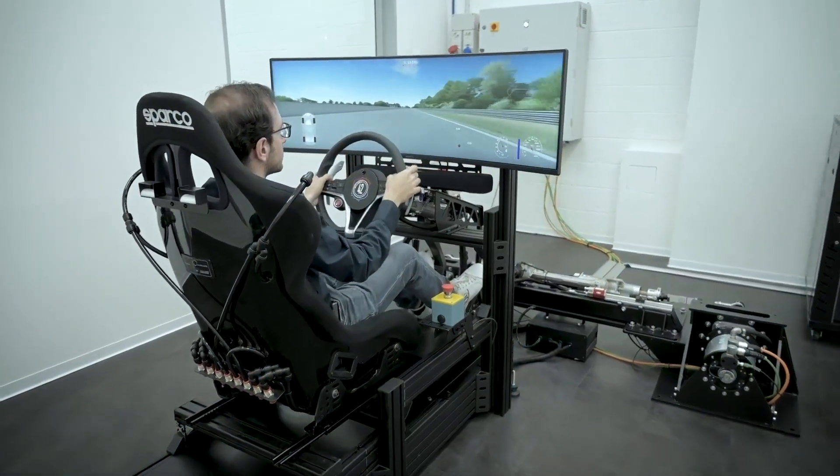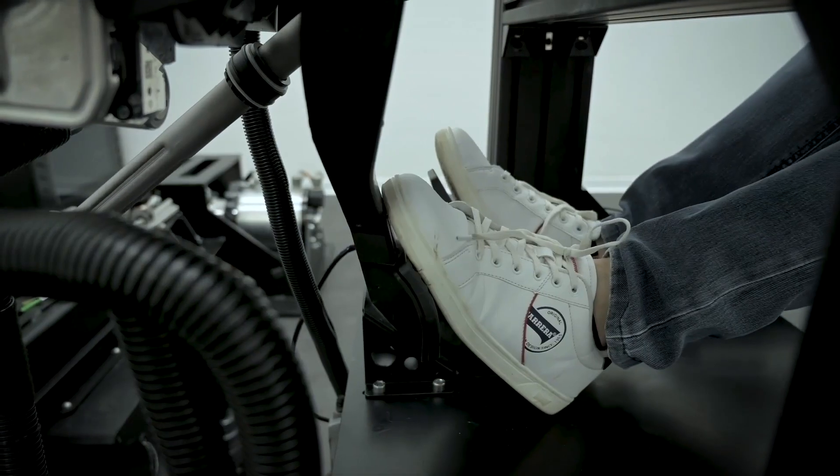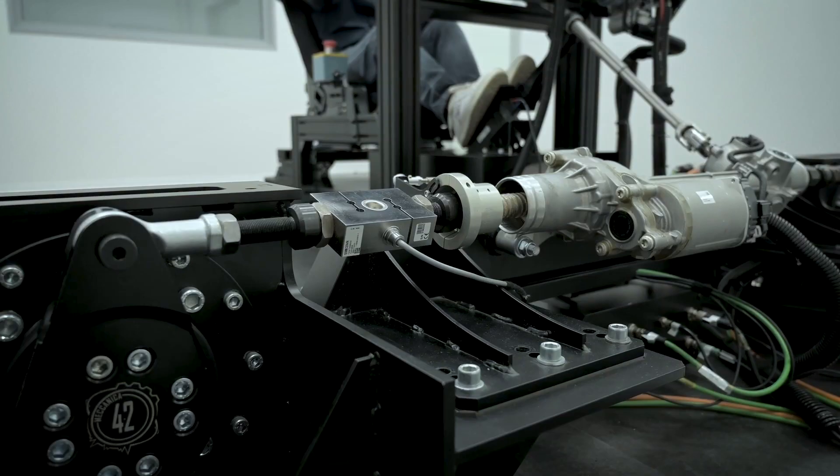Customers need to test components of a vehicle under real-life conditions. With driving simulators powered by hard real-time technology, components can be tested as if they were in a real prototype.